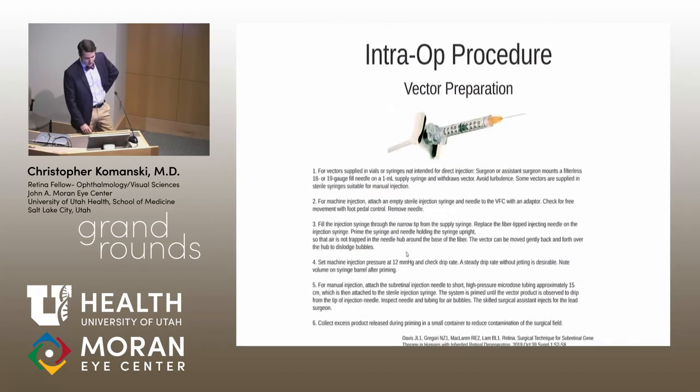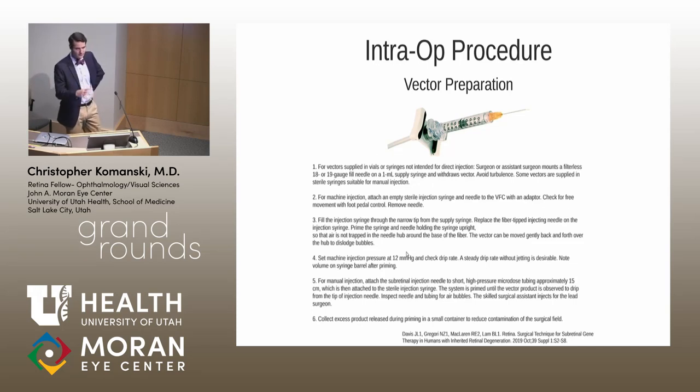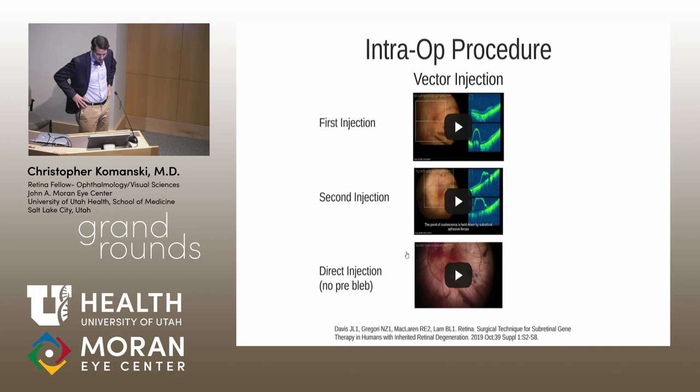Multiple smaller blebs are preferred over one large bleb when having trouble covering the desired treatment area. When preparing the viral vector, a 1cc syringe with an adapter is controlled by the VFC pedal—essentially the same as BSS setup. Using BSS to create the space first is preferred over direct viral vector injection, since the limited volume of viral vector can be exhausted before the bleb is successfully created.